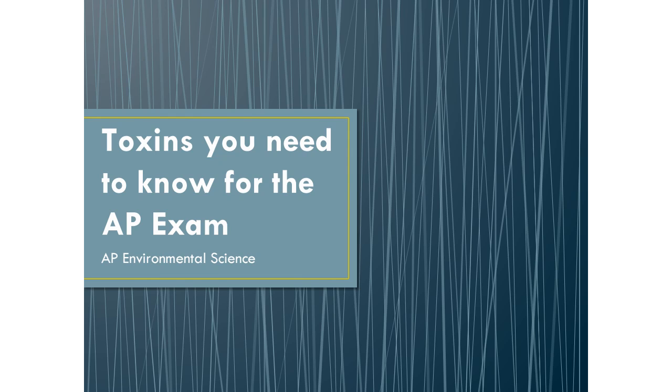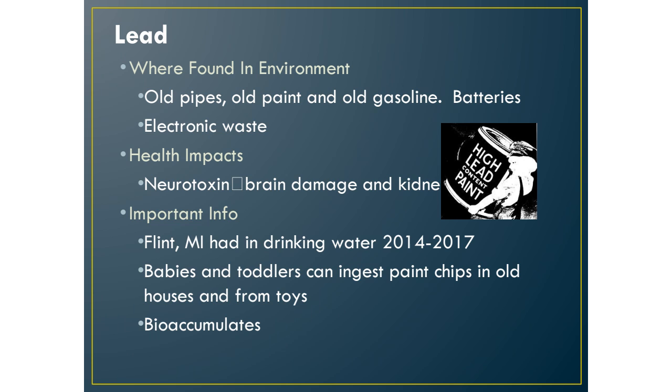These are the toxins you need to know for the AP exam. The first toxin is lead, and it's found in the environment in old paint, old gasoline, old pipes, in current batteries, and in e-waste. Any sort of electronics that you throw away has lead.